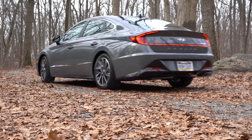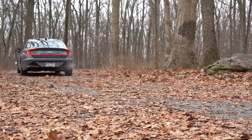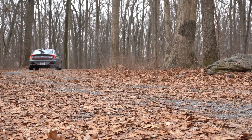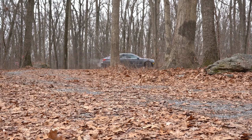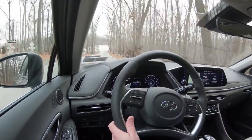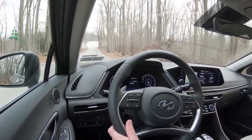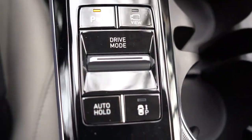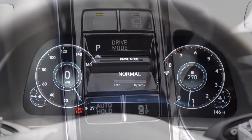Hyundai has already announced an N-Line Sonata coming soon with 275-plus horsepower. The only thing I'd wonder about is that much power going to the front wheels — will it keep traction? But I'm sure Hyundai will pull it off, just like the Honda Civic Type R did with its 300-plus horsepower. But before the acceleration and paddle shifter test, there are some drive modes available: Smart, Normal, Sport, and Custom.